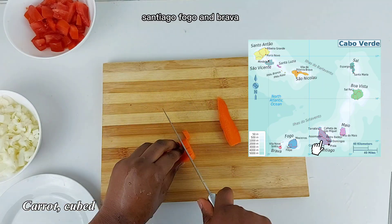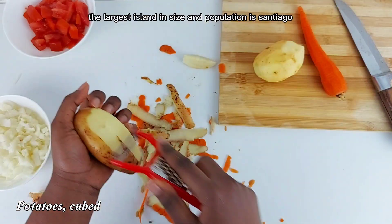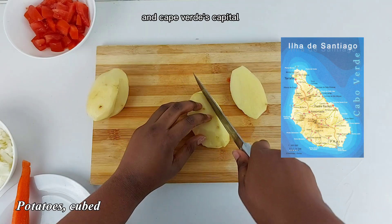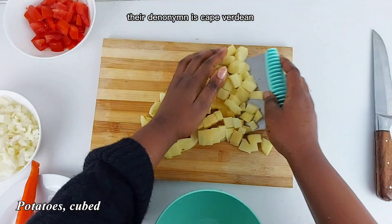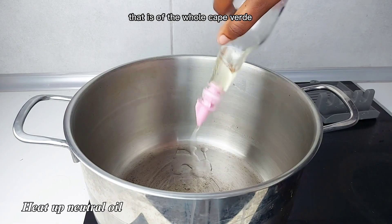and the Sotavento, or Leeward Islands, which are Maio, Santiago, Fogo, and Brava. The largest island in both size and population is Santiago, and Cape Verde's capital, Praia, is located there.